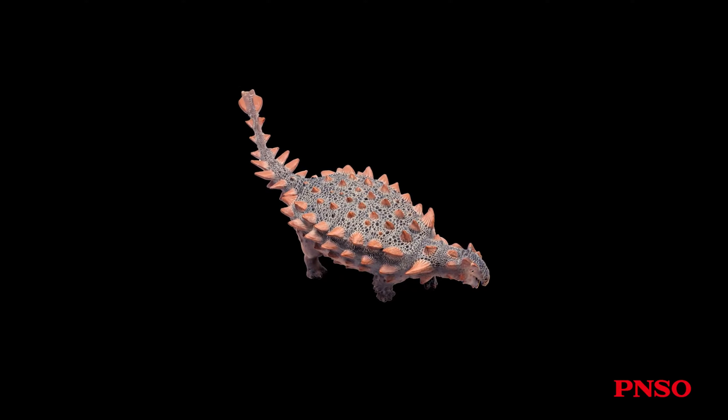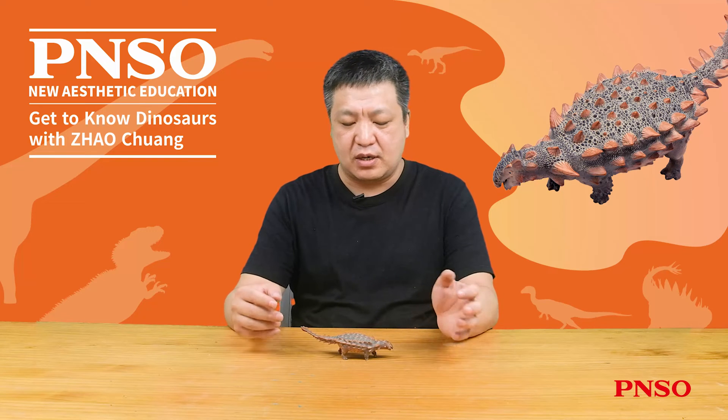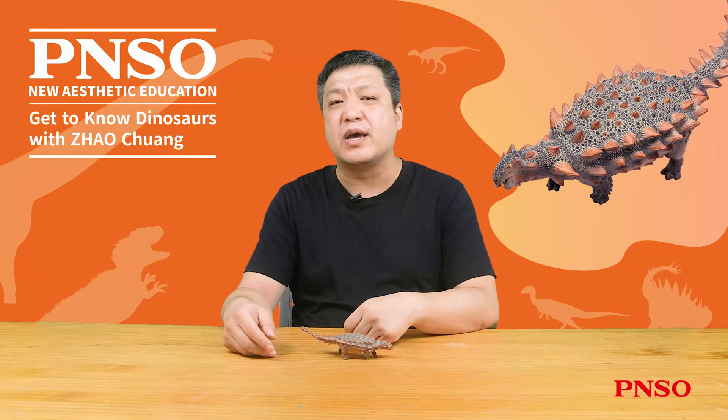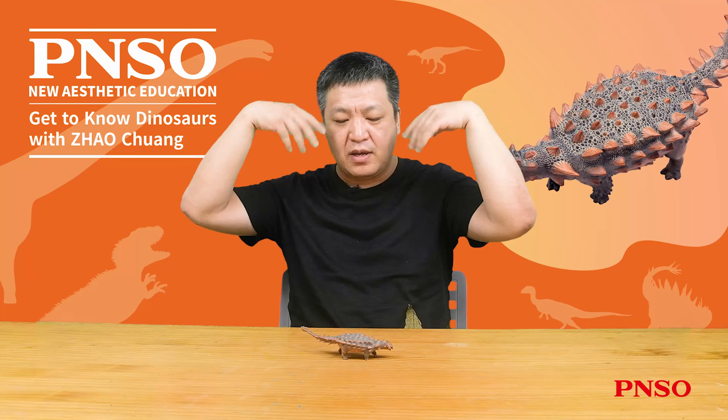Zool is an ankylosaurian dinosaur with well-preserved fossils. This specimen is nothing less than a miracle. At the first discovery, it did not attract much attention. A famous movie in the 1980s was called Ghostbusters, and a monster named Zool was in it.